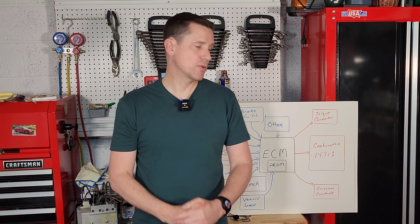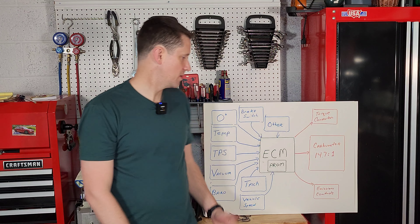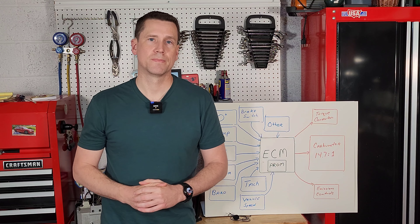All right, so that was our quick and dirty primer on the GM Computer Command Control System. In part two of this series, I'm going to start breaking down and explaining some of these sensors that give the ECM its information. Make sure you check that out guys — thanks for tuning in, I'll see you next time.